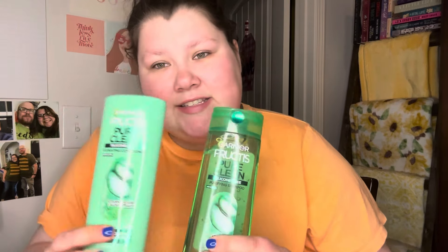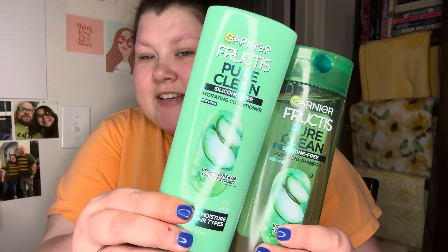Next, we have our tried and true — what we use a lot on this channel for our hair washing videos. Garnier, the Pure Clean. It works great on my hair and a lot of you have commented that you like the wet hair look. So I added this — the shampoo and conditioner.